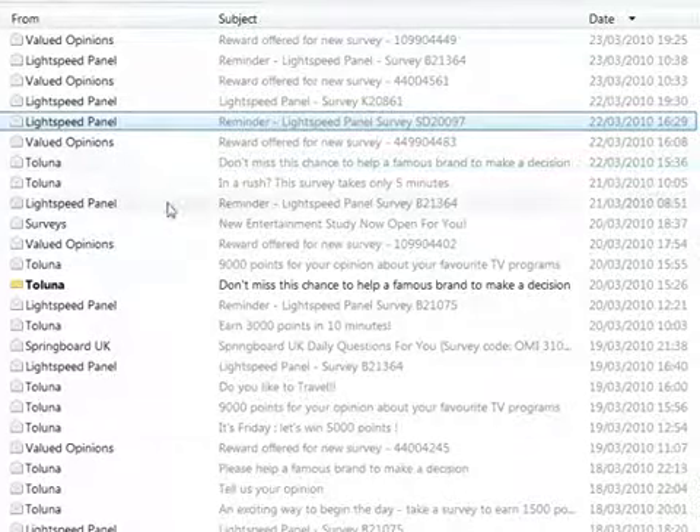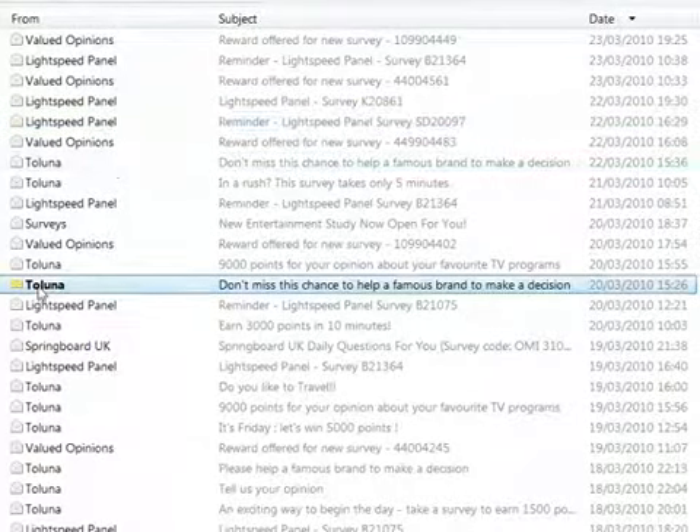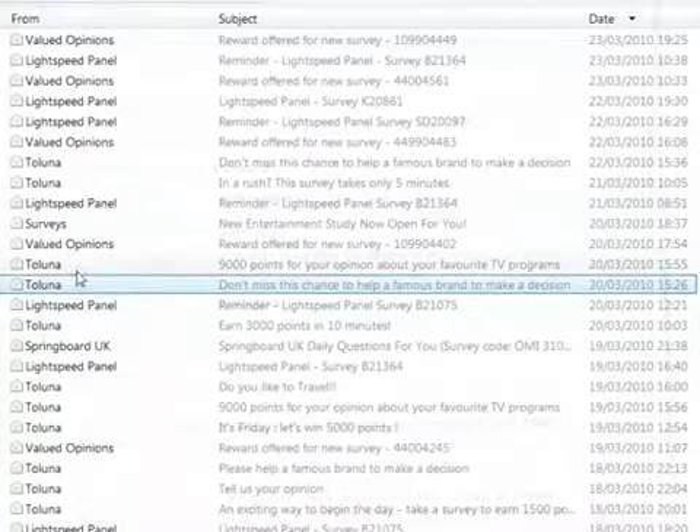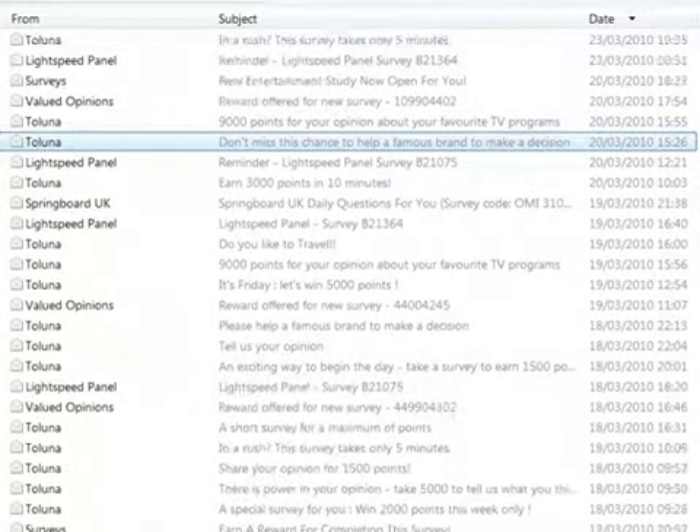Some of the surveys do prefer a points-based system. Luna is another one — 1,800 points for 15 minutes. They're using a different website and different system; I'd imagine that'd be worth around a dollar or so. Let's scroll down and show you another one.